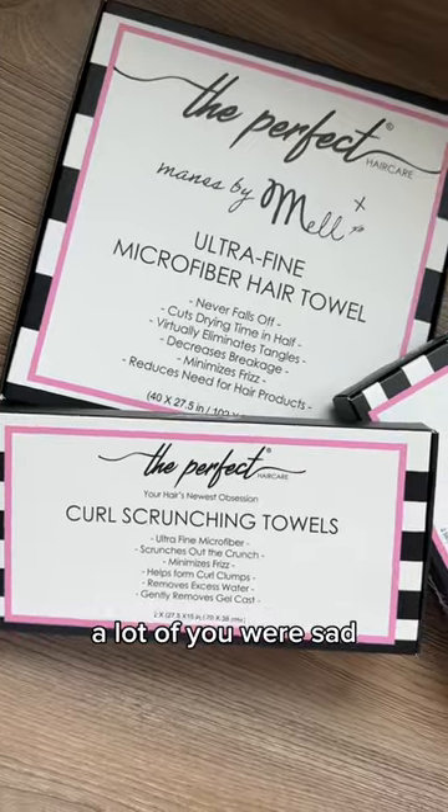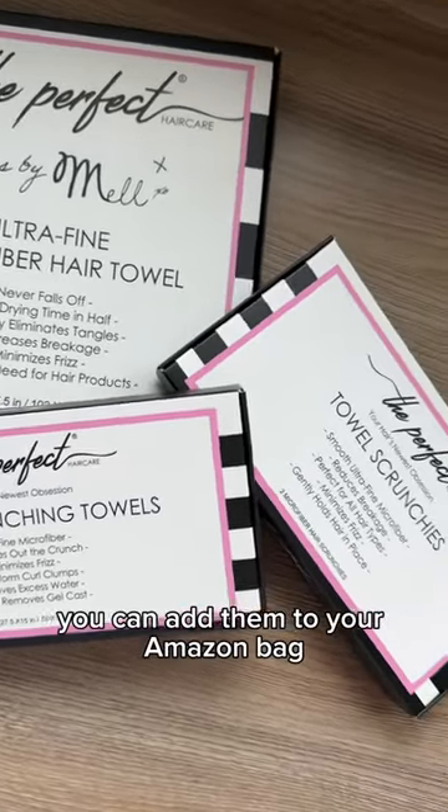When these sold out the first time, a lot of you were sad — but now that they're back, you can add them to your Amazon bag.